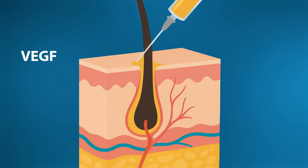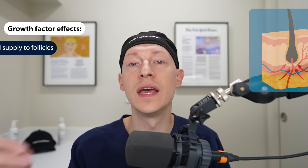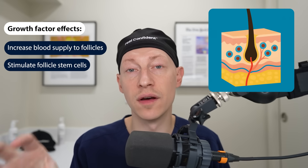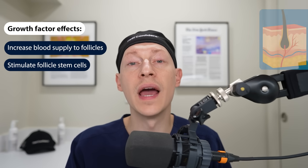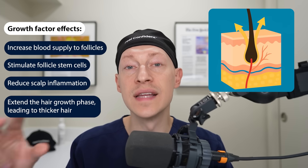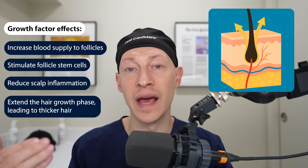These growth factors can include VEGF, PDGF, IGF-1, and TGF-beta. These growth factors released from the platelets can increase blood supply to follicles, stimulate follicle stem cells, reduce scalp inflammation, and extend the hair growth phase — which can in turn thicken hair.